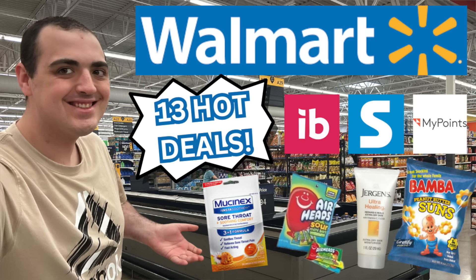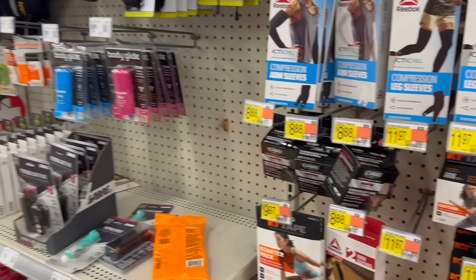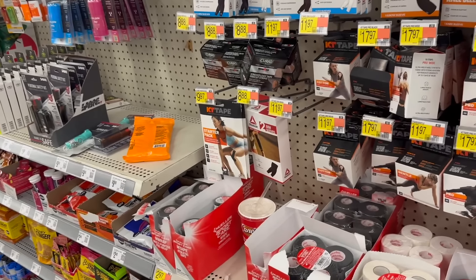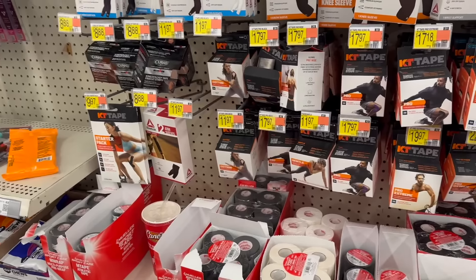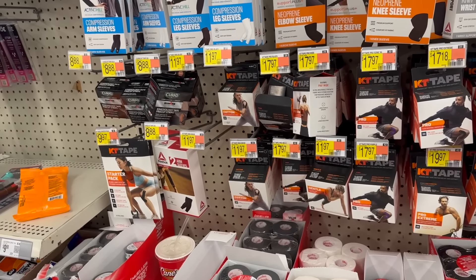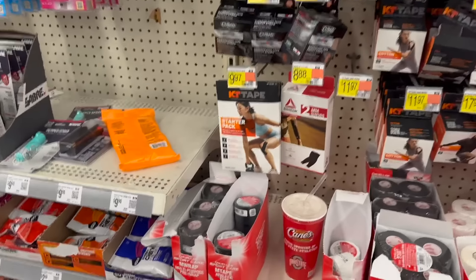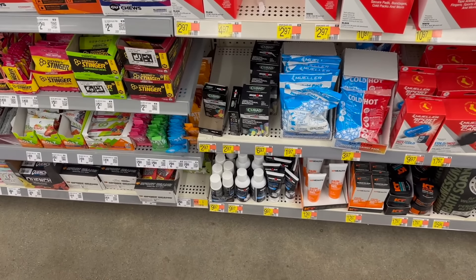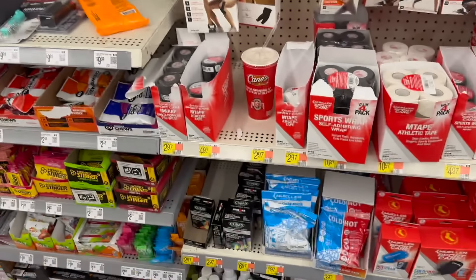So for our Walmart deals this week, we still have some awesome deals on the Curad products. The Curad self-adherent wrap, if your store has it, is $1.97. We have a rebate over on Shopkick for $3.10 back — that's 775 kicks — so it makes it free plus a $1.13 money maker. Then the bandages are $2.97 and we have $2.94 back on Shopkick — that's 740 kicks — so that makes them literally just three cents. Great deal either way.